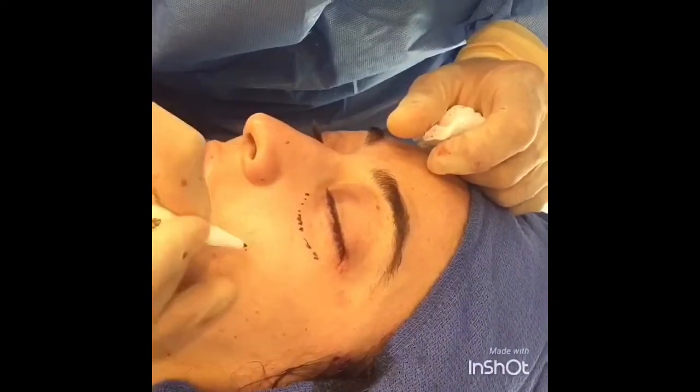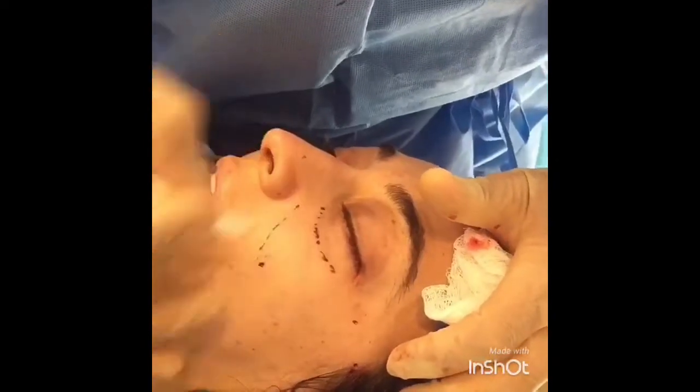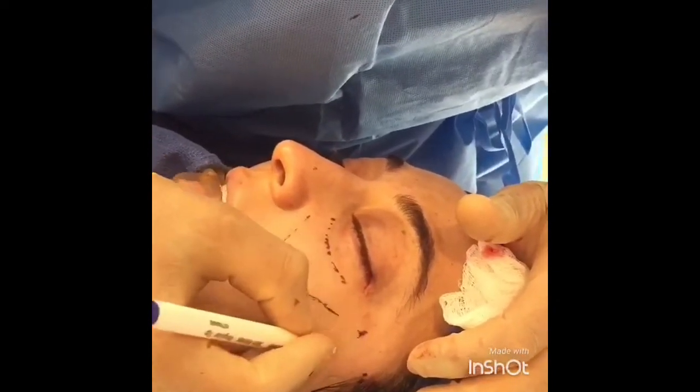Fat grafting to the cheeks, lower eyelids, and mid-face can be done at the same time as a cosmetic eyelid surgery. Here, I am marking out the areas that will require volume augmentation using fat grafting.